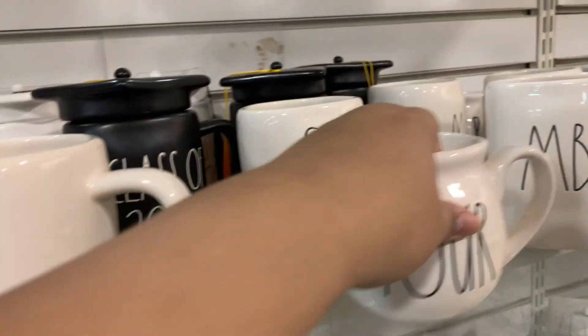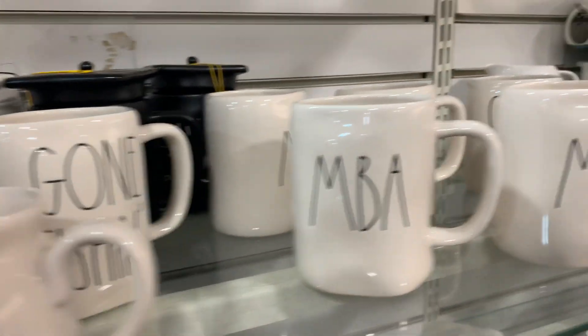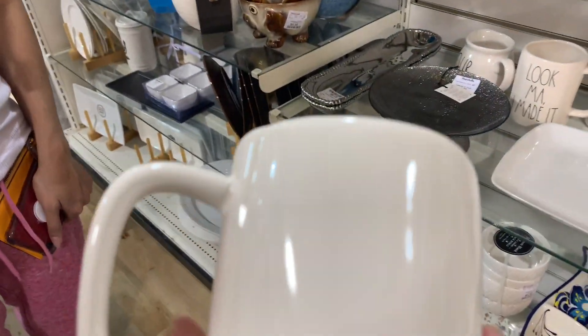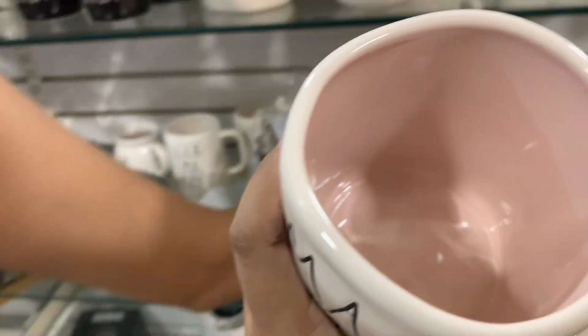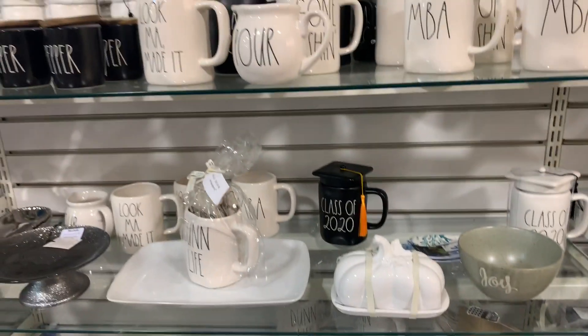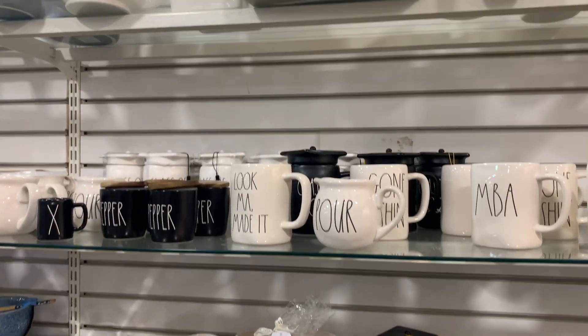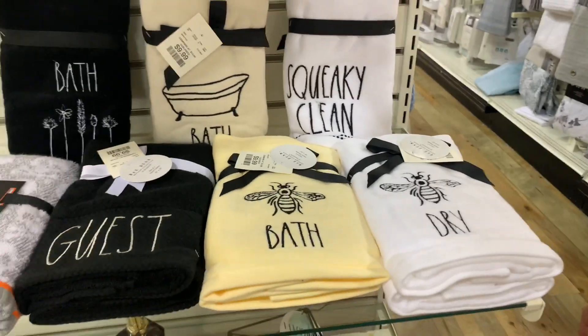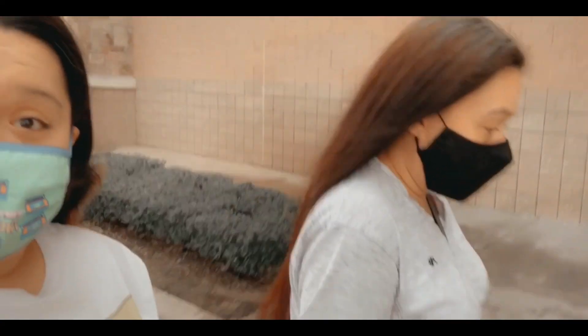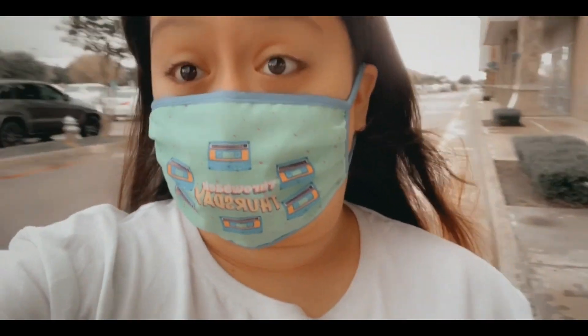We have the 'Look Mom Made It' going fishing one. This one is the mama bear but it doesn't have the bear — it's the pink inside. Y'all, look who's back — time to go see what they have at Marches Cookie Cutter!